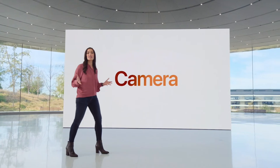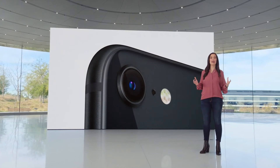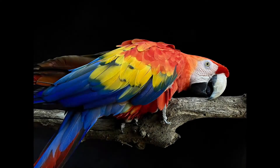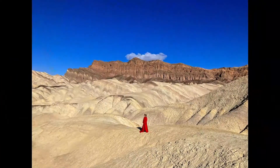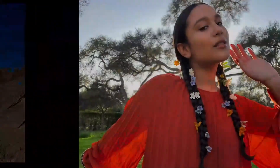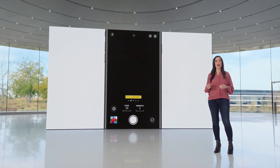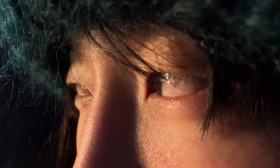iPhone SE also has some of our latest camera innovations. The 12-megapixel camera and A15 Bionic create a new camera system that enables powerful computational photography. Deep Fusion optimizes for texture and detail in every part of the photo. Smart HDR 4 applies individual adjustments for color, contrast, and noise to subjects and the background. Photographic Styles brings your preferred style automatically to the image pipeline during capture while preserving skin tones.